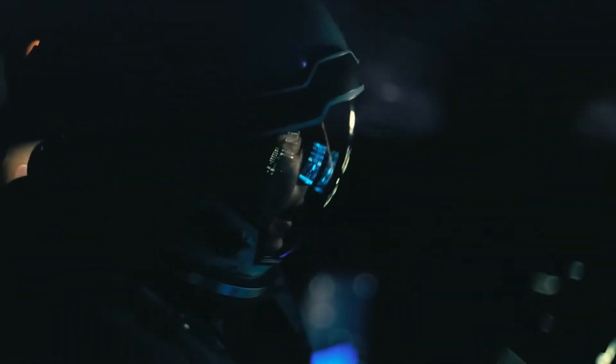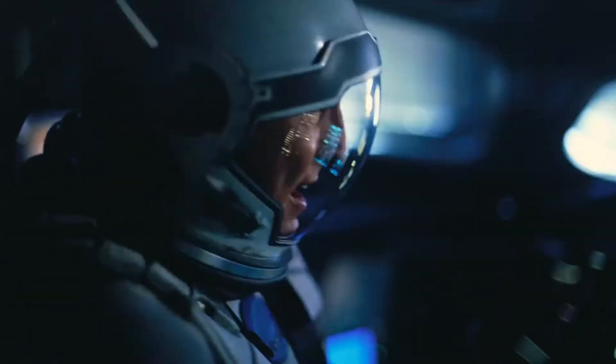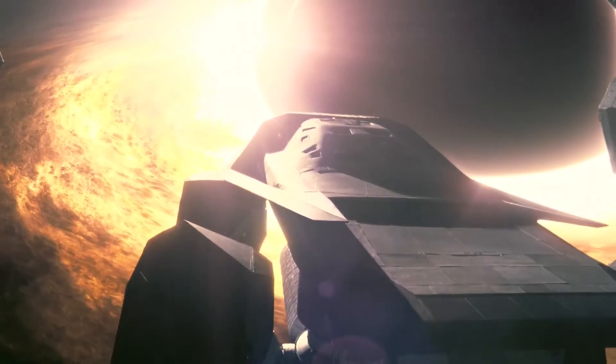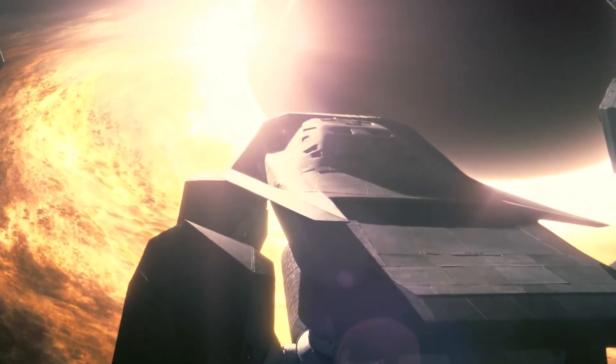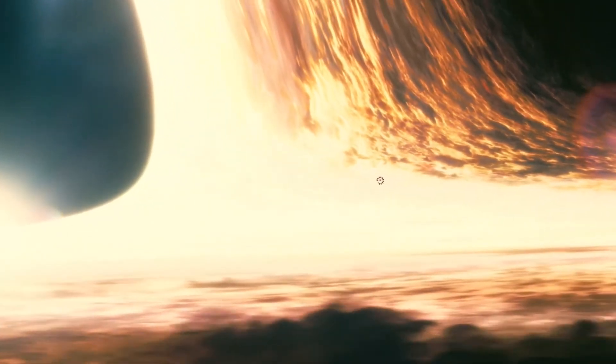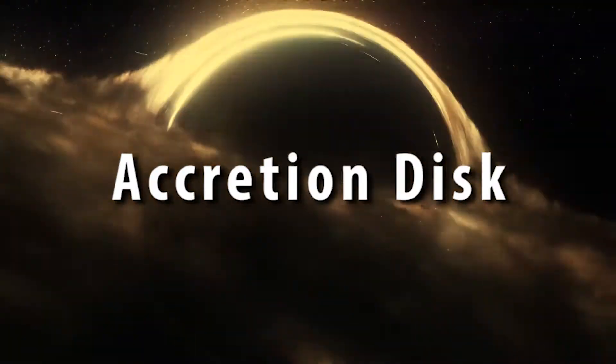In Interstellar, Cooper entered a supermassive black hole, so it made sense that he wasn't stretched like spaghetti when crossing the event horizon. However, not every supermassive black hole is safe to enter. If we are entering Gargantua from Interstellar, we are still facing a great risk — because of the bright disk structure surrounding the black hole, known as the accretion disk.